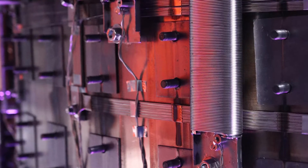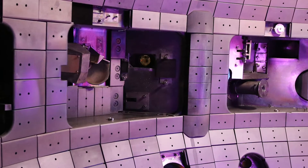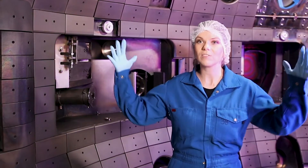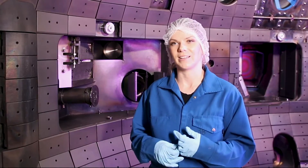Right now, we're installing some new magnetic sensors, new instruments that will measure light coming from the plasma, and new heating systems. It looks like a big mess right now, but in just a few months, all of these upgrades will be coming together and we'll be back to making a small sun right where I'm standing.